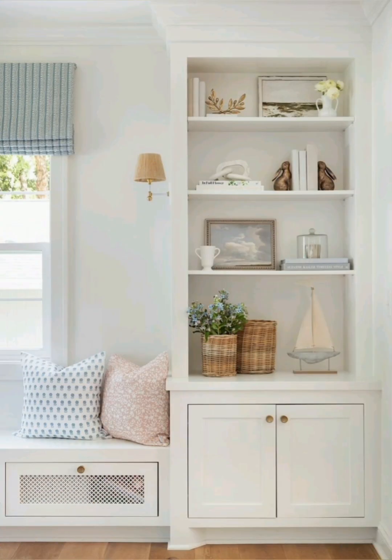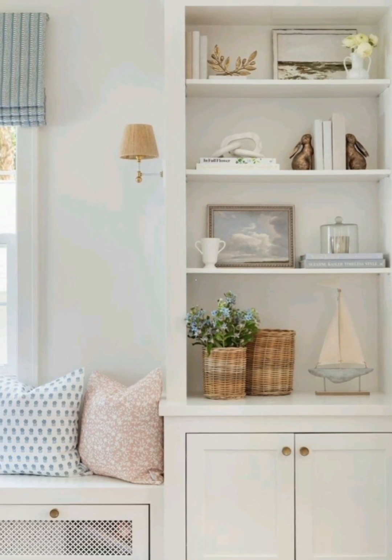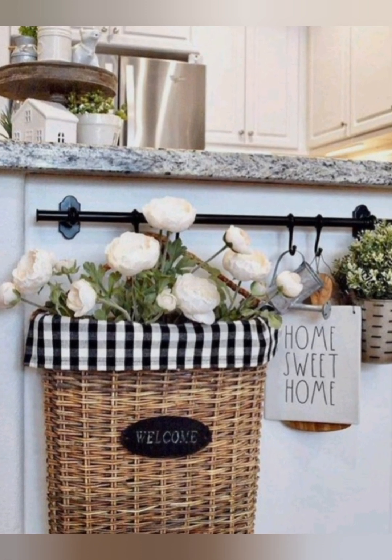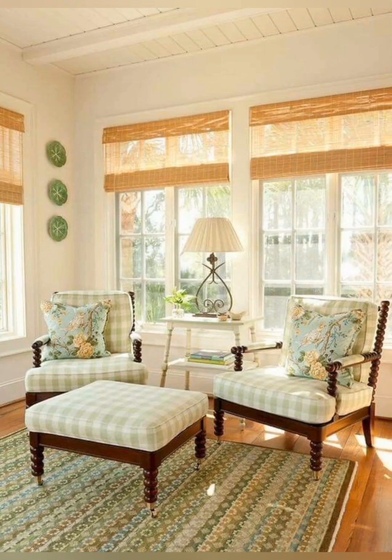Use a distressed wood coffee table or an antique trunk for a charming focal point. Use butcher block countertops for a warm, rustic look.